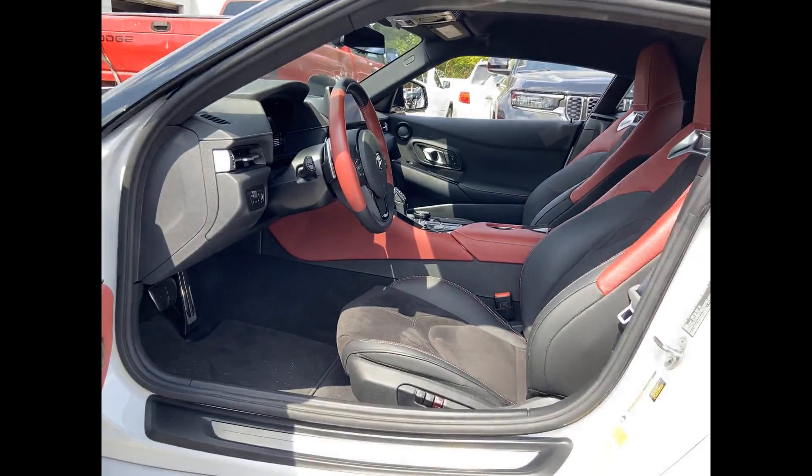Bluetooth, Brake Assist. This is a top-rated dealer. Ready to take home the car of your dreams?